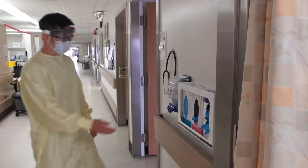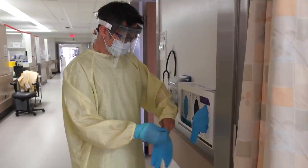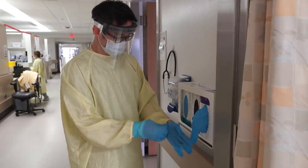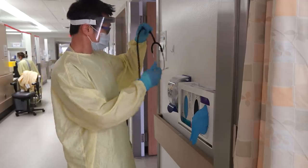Before entering a room to complete an assessment, the nurse performs hand hygiene, then dons gloves. The nurse takes a stethoscope hanging on the hook in the hallway and enters the room.